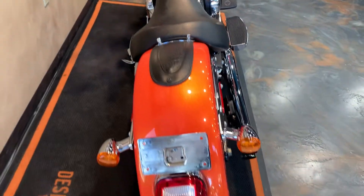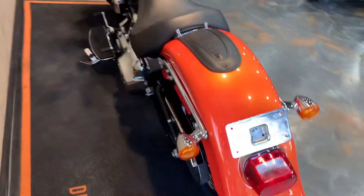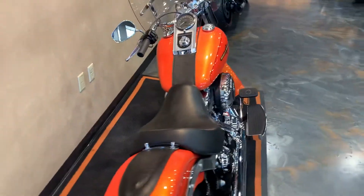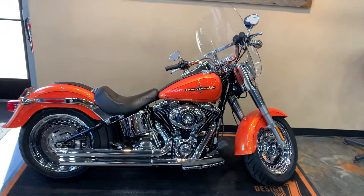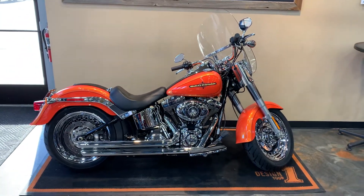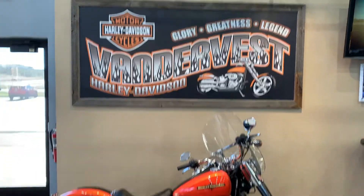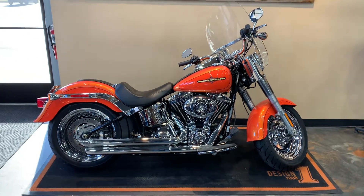Swing back here from the rear. We have this 2012 Fat Boy in Tequila Sunrise here at Vander Vest Harley Davidson. We are located at 1966 Velp Avenue here in Green Bay. Phone number is 920-498-8822.